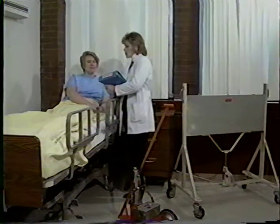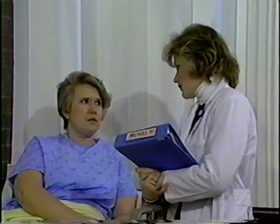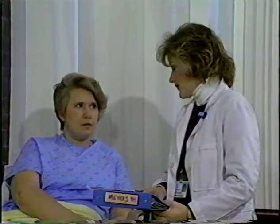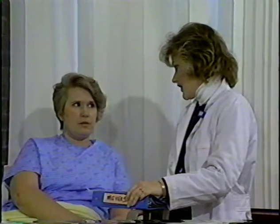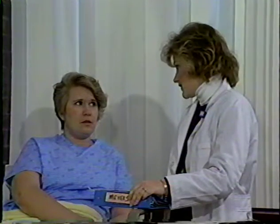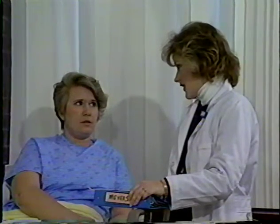Before the implant is inserted, the patient should be briefed on the nature of the procedure, the importance of staying in bed to prevent the sources from becoming dislodged, the importance of reporting any suspected dislodgement, and the need to comply with all visitor restrictions. No one under the age of 18 is allowed to visit, and if any friends or relatives are pregnant, they should stay out of the room also.